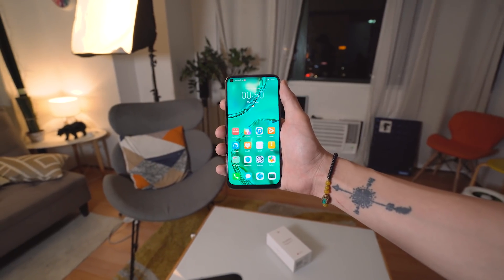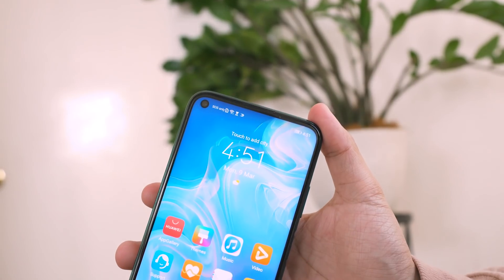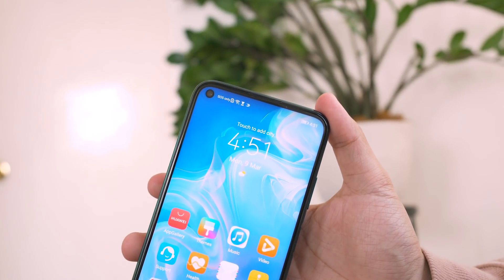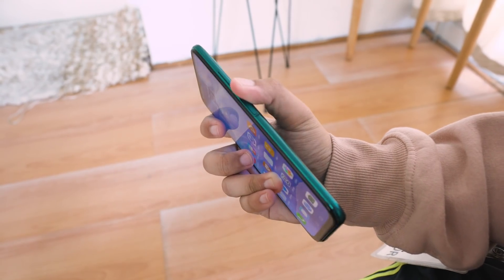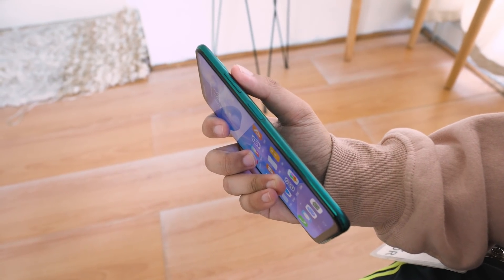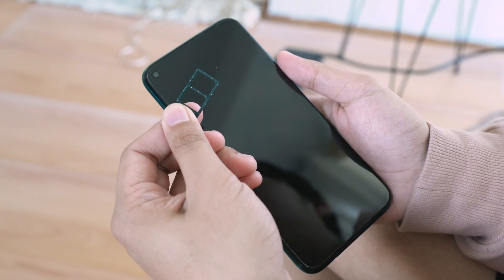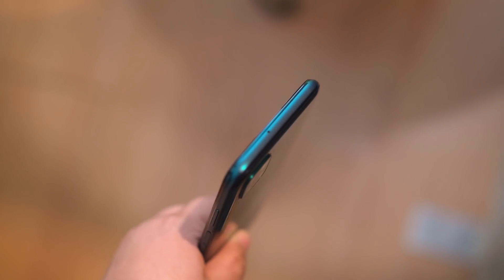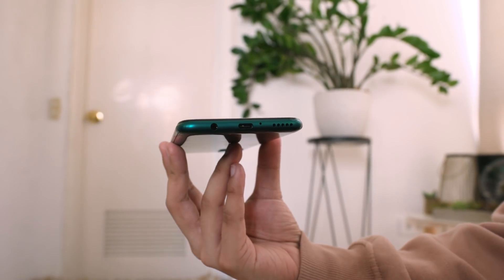At first glance, the Nova 7i looks similar to the Nova 5T. It has a large screen with a hole punch for the selfie camera on the upper left, and the earpiece by the top bezel. Found on the right side is the volume rocker and power button, which also functions as the fingerprint scanner. On the left side is the SIM card slot with support for Huawei's NM cards in a hybrid setup. Up top, we have the secondary microphone, and down at the bottom, we have the headphone jack, USB Type-C port, and the loudspeaker.